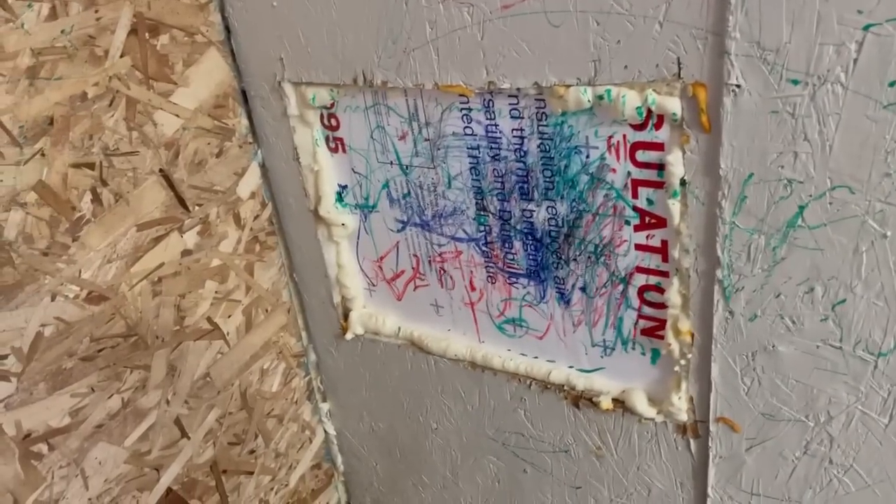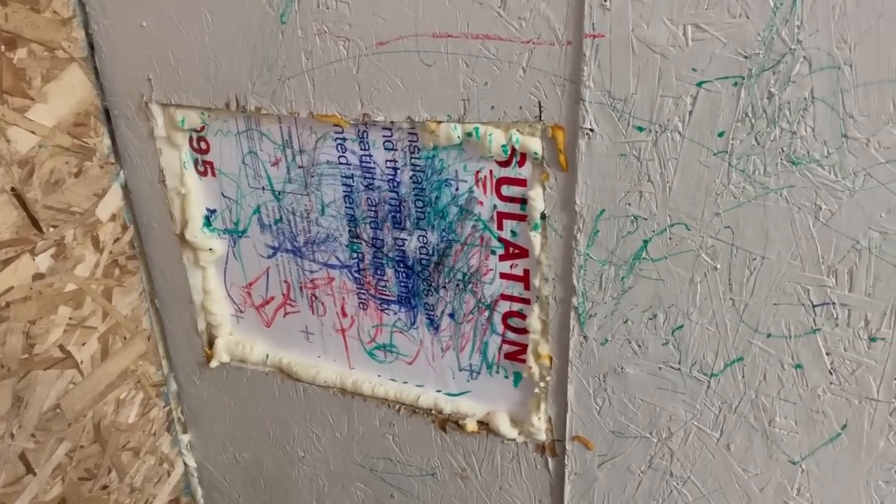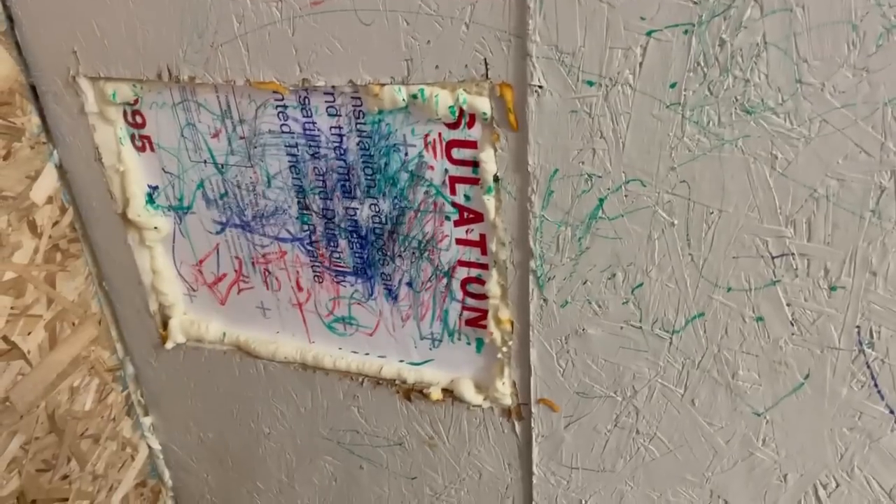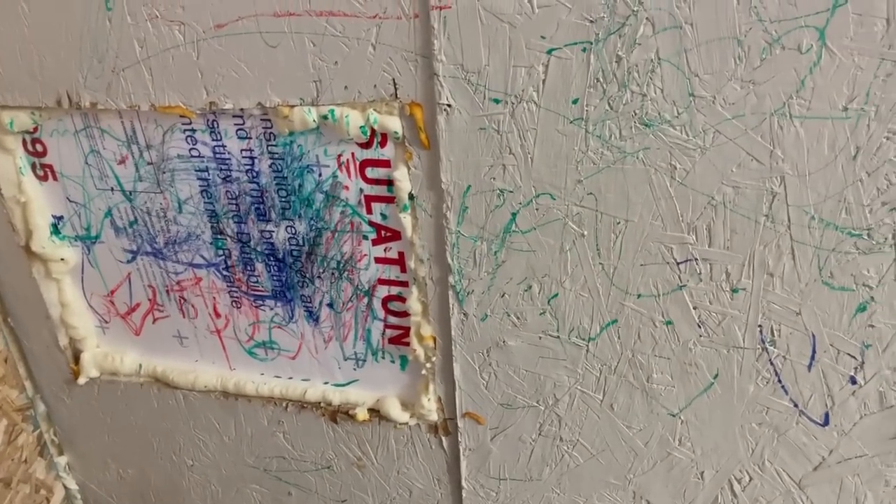By the way, my kid comes in here and he draws on everything — so that's his artwork. This whole wall needs a new panel, so I just let him draw on there until I get it fixed.